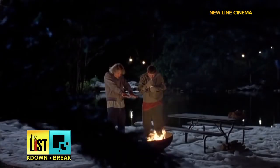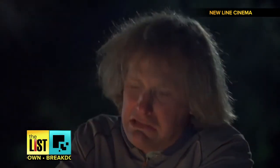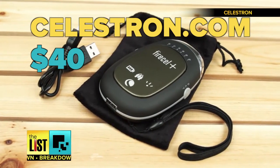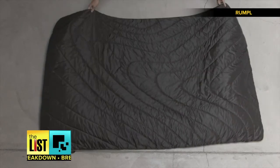Bet Harry from Dumb and Dumber wishes he had one of these — 'I can't feel my fingers anymore. I lie, they're numb.' You can grab one at Celestron.com for 40 bucks. Products that are bringing the heat on The Breakdown.